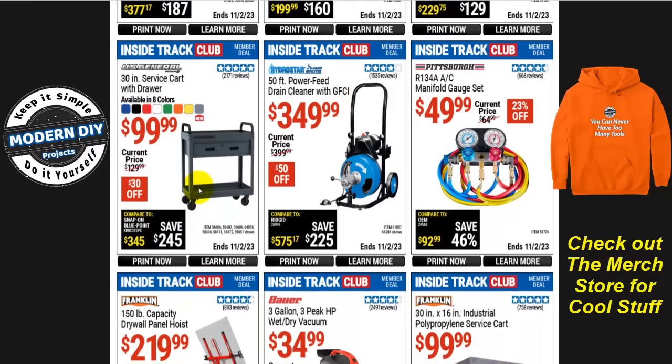If you need a 30-inch service cart, this one has a drawer built into it and is available in eight different colors — blue, black, red, white, green, orange, yellow, and gray. It's $100 right now, normally $130, so you save $30.